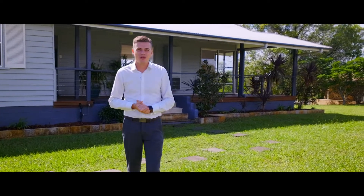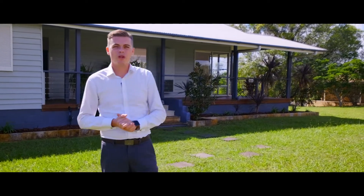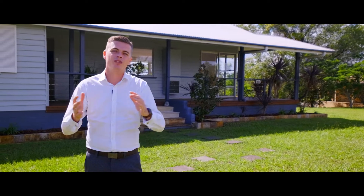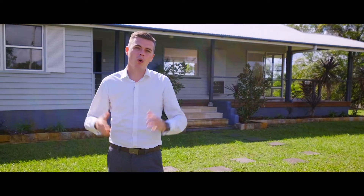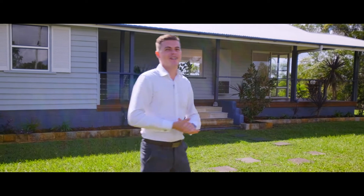Hey guys, Clancy Adams here from LJ Hooker Gympie. Today we're at 41 Watson Road Southside to show you this beautiful weatherboard home. It's going to make the perfect renovator or development opportunity — let me show you around.